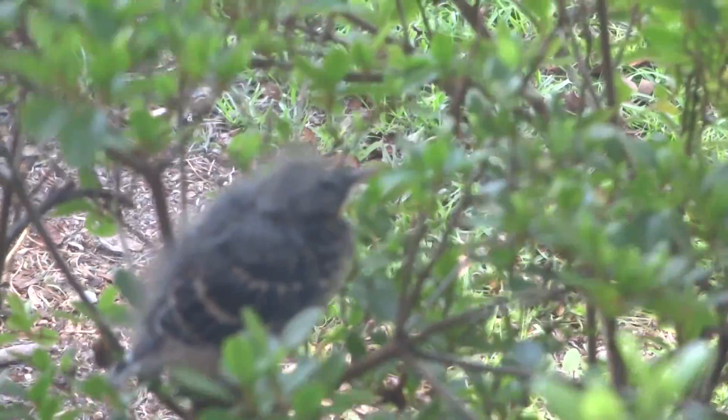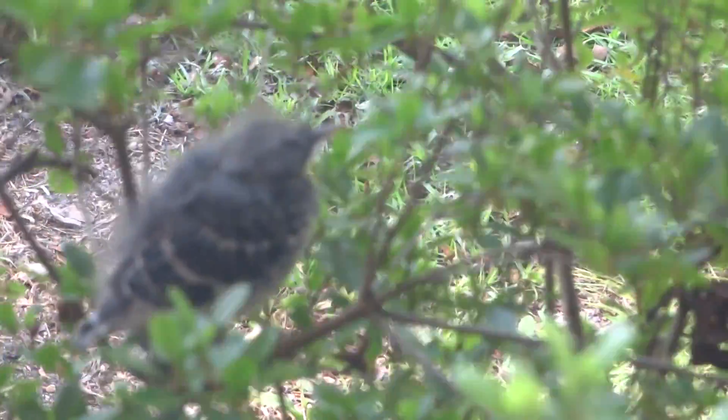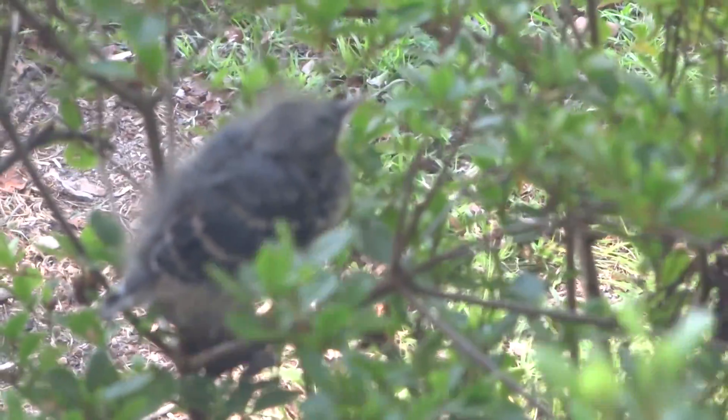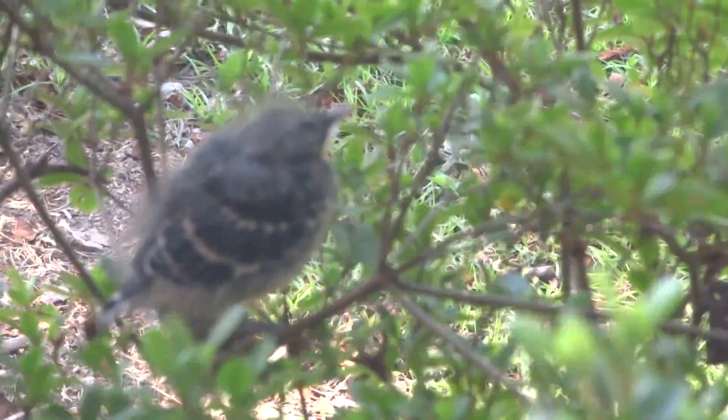There's no tail there — that's for balancing — so I'm not sure that he's really old enough to be out of the nest. I think the nest was in one of our scraggly oak trees out front.